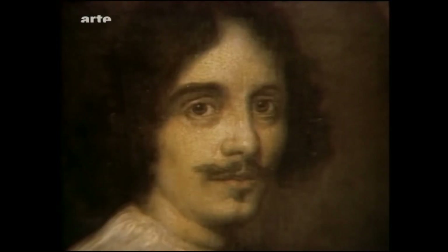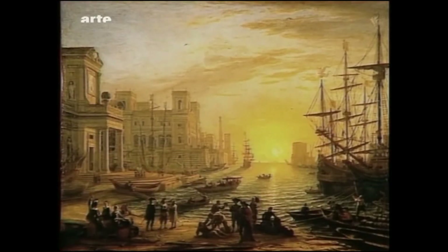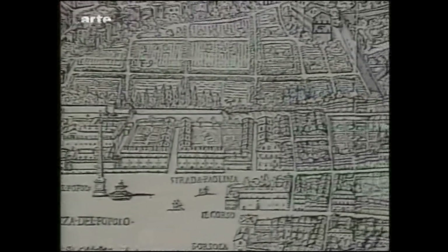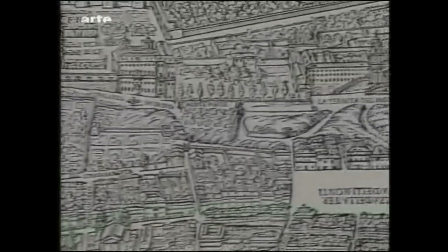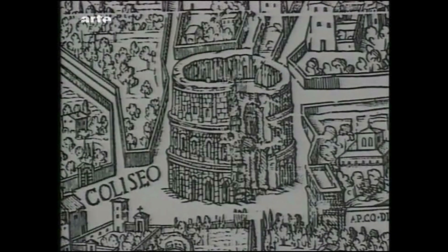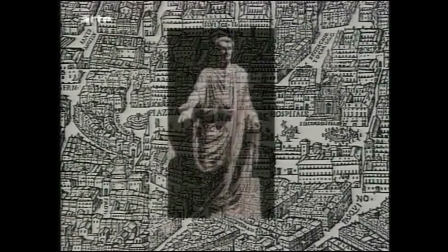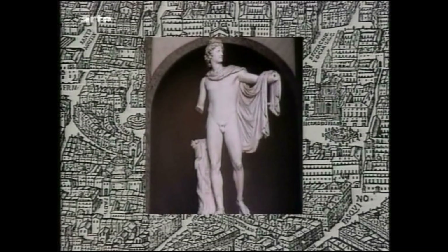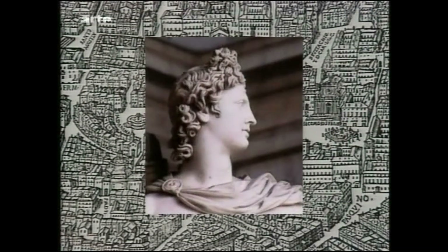Claude Lorrain verbringt fast sein ganzes Leben in Rom. Er ist Nachbar und Freund von Poussin und hat mit ihm viele Themen gemeinsam: Landschaft, Naturelemente, mythologische Szenen. Als er dieses Bild malt, wohnt er in der Strada Margutta, später ganz in der Nähe in der Strada Paulina, der heutigen Via del Babuino – dem Künstlerviertel zwischen der Piazza del Popolo und der Piazza di Spagna, am Fuße der Villa Medici und der Kirche San Trinità dei Monti. Die Stadt Rom ist damals das größte Künstlerzentrum der Christenheit; die Ruinen der antiken Monumente treten überall zutage, und im Rahmen ausgedehnter städtebaulicher Arbeiten entdeckte man Schätze römischer Kaiser oder Patrizier.